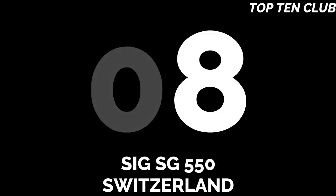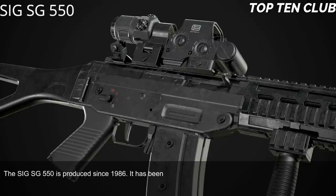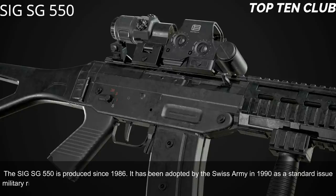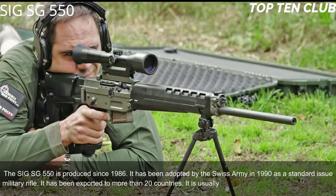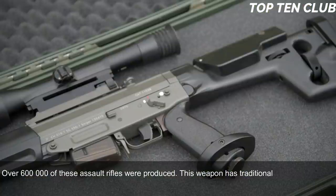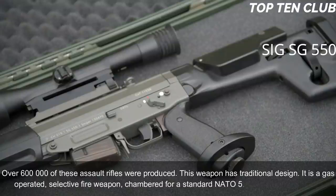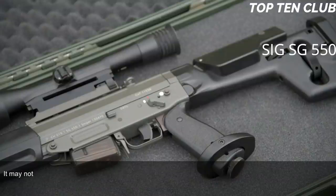Number 8: SIG SG 550, Switzerland. The SIG SG 550 has been produced since 1986 and was adopted by the Swiss Army in 1990 as a standard-issue military rifle. It has been exported to more than 20 countries and is usually used by elite and special forces units. Over 600,000 of these assault rifles were produced. It is a gas-operated, selective-fire weapon chambered for standard NATO 5.56x45mm ammunition.